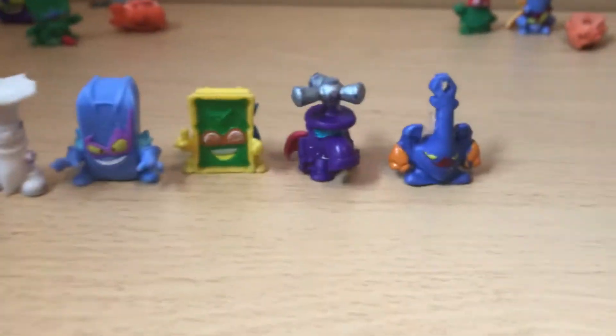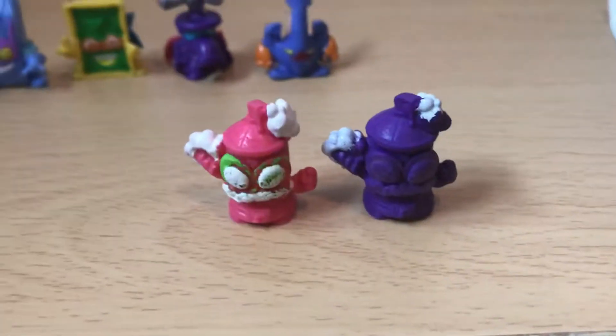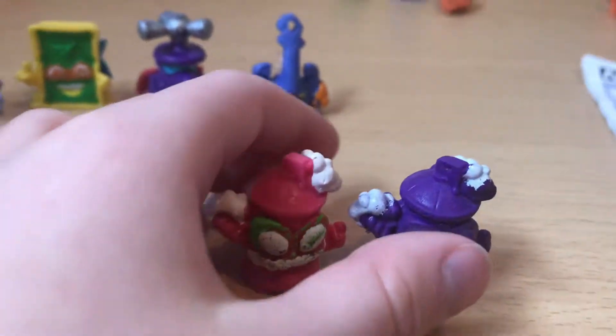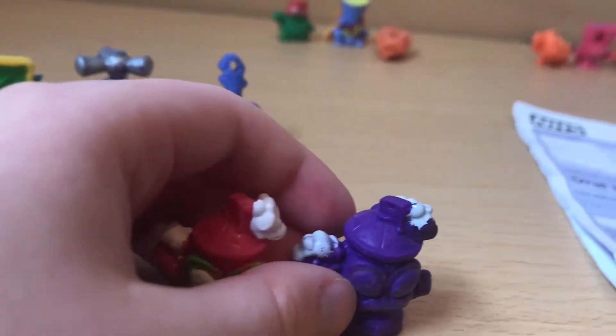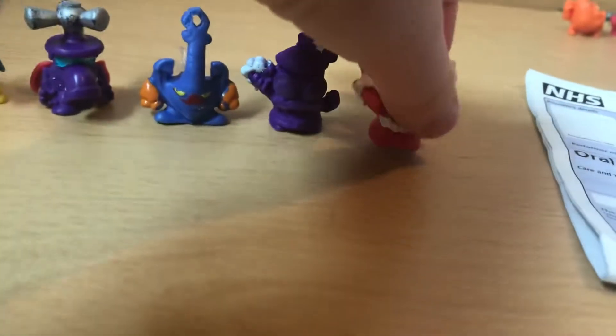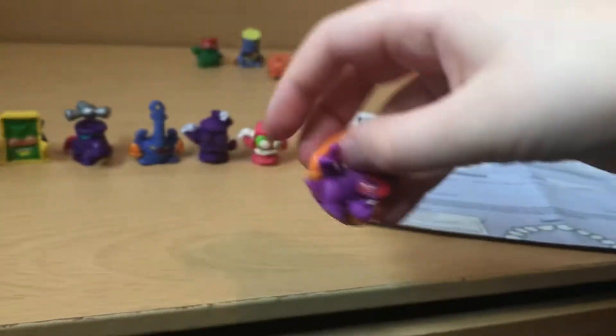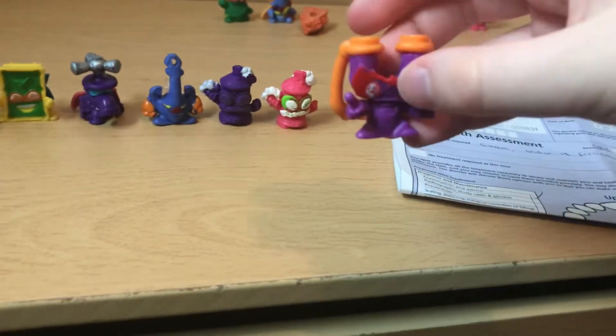I'm also going to show you something else at the end of the video - it's also from the Super Things but it's a keychain. I also got this - it's like a foam Super Thing. I also have another one which is just missing eyes and stuff. Both look really similar but they have different colors.